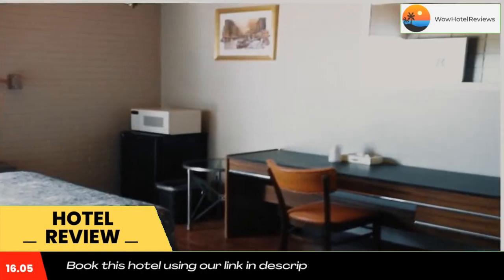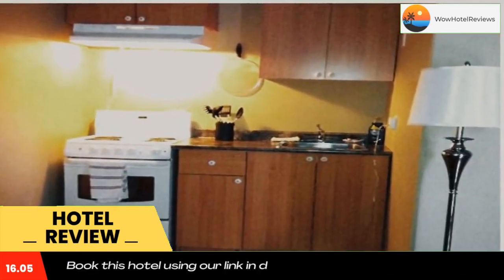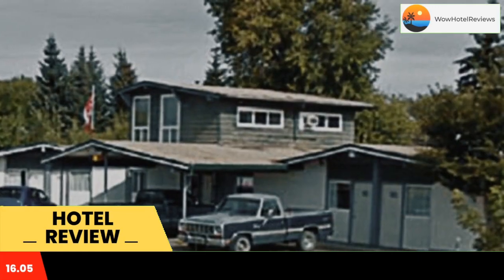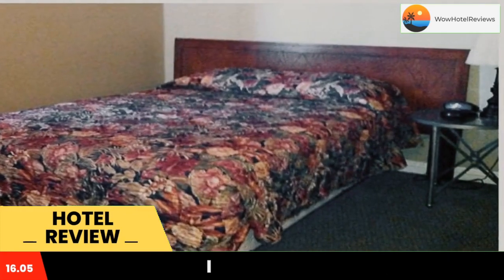The motel also has free Wi-Fi and free private parking. The rooms come with air conditioning, a flat screen TV with cable channels, a fridge, a coffee machine, a shower, free toiletries, and a desk.